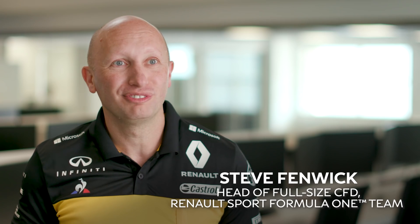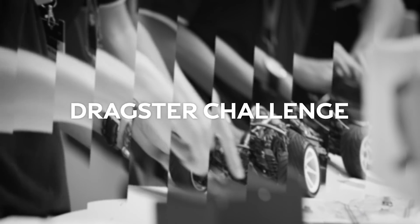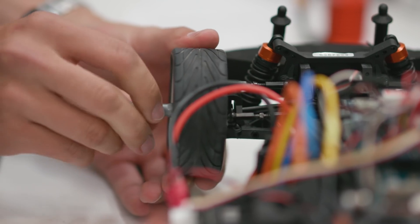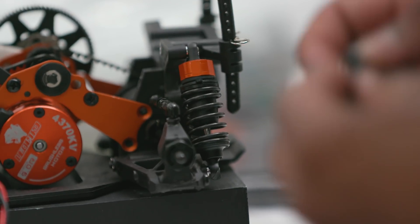Today we're at the Renault Sport Formula One Team Factory at Enstone and we're here for the 2018 European final. The Dragster Challenge involves the candidates programming a radio-controlled car and trying to make it accelerate as fast as they possibly can.